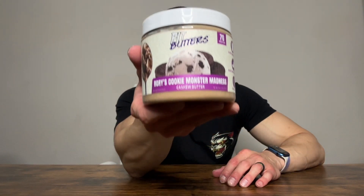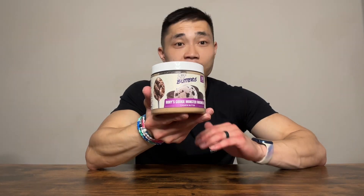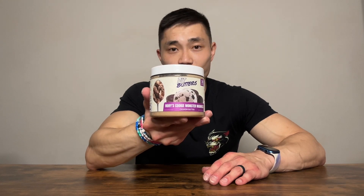Next up, we have the Rory's Cookie Monster Madness. This one is a cashew butter base and it has cookies and cream whey protein isolate, and it uses real name brand inclusions — meaning this one has Oreos inside. I'm a huge cookies and cream fan, so I have really high expectations for this one.